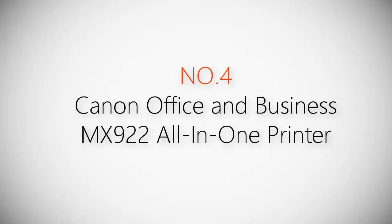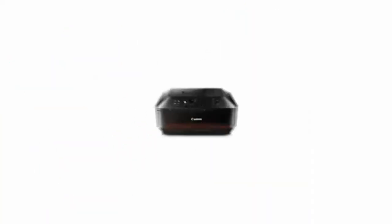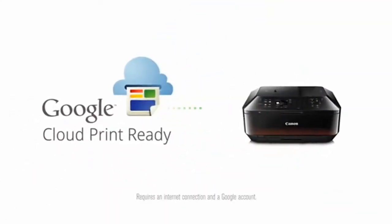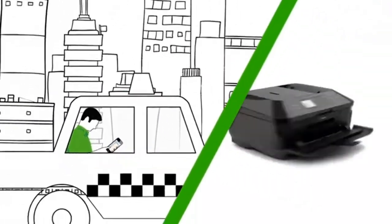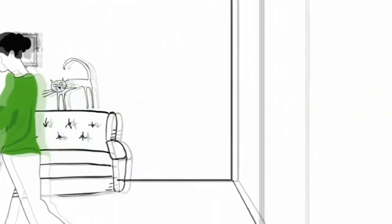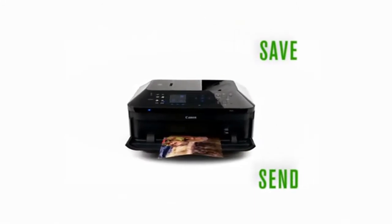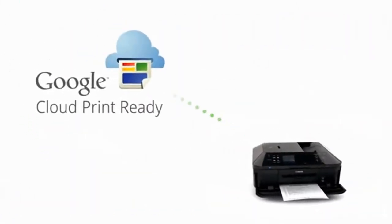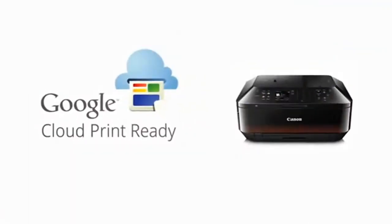Product number four: the Canon Office and Business MX922 all-in-one printer. With your Canon PIXMA wireless printer and Google Cloud Print, you can use almost any device with an internet connection to print almost any kind of image from almost anywhere on a Google Cloud Print-enabled printer. Save, send, share, and print right from the cloud.